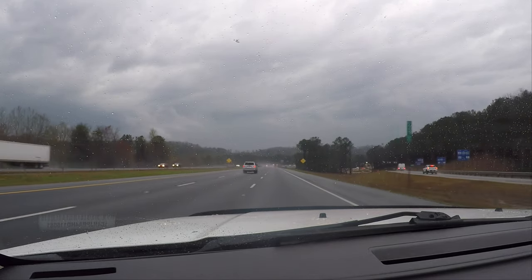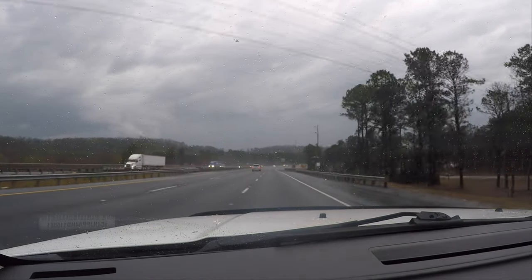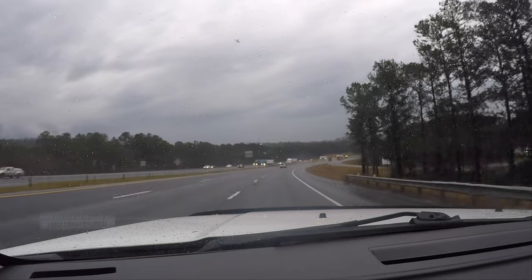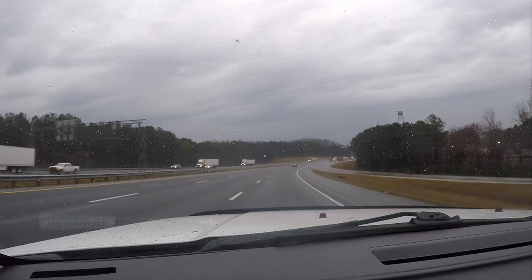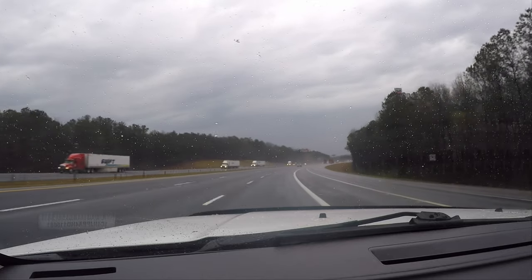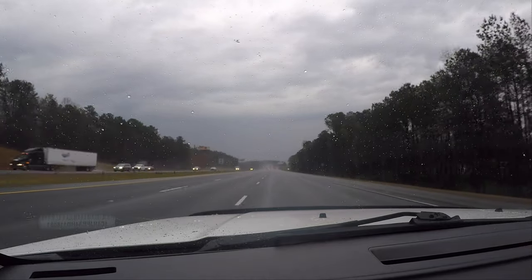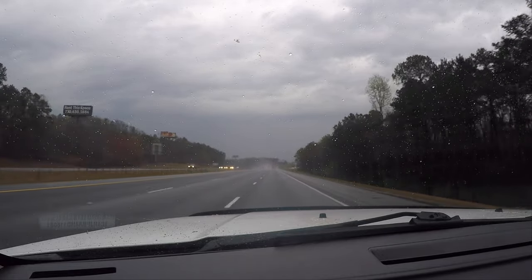According to this, we're getting fairly close to where this storm is. Probably not going to see anything unless it's right on top of us. This is a rain wrap real bad around us. It looks like this thing is just about to cross 75, if it's not on top of 75 further north already.